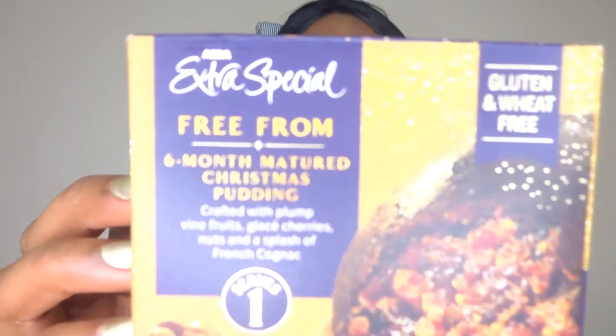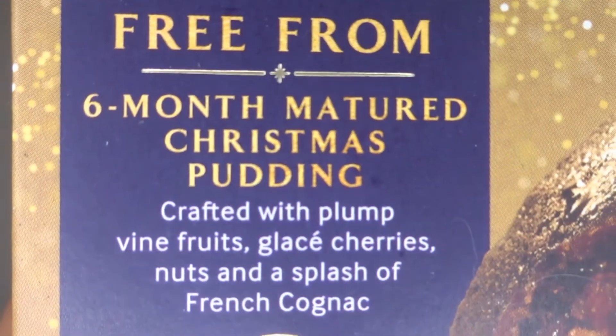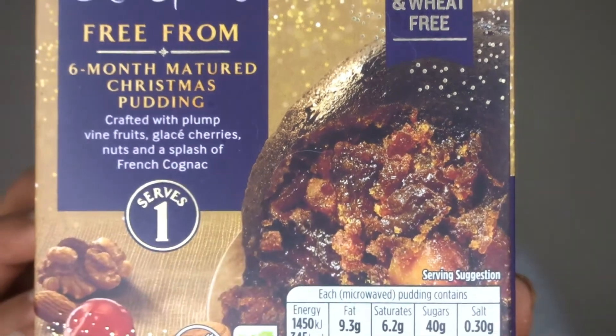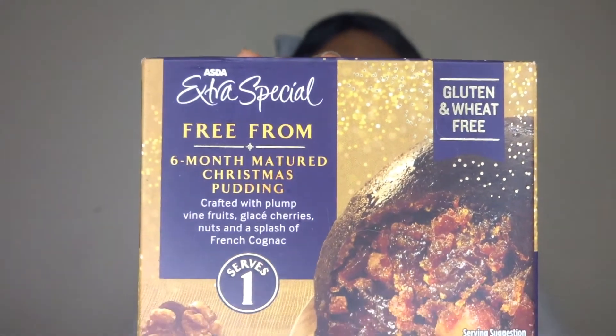If you are a Christmas pudding addict or haven't been Christmas puddinged out yet, I have another addition — the extra special free from Christmas pudding. This is great because it's been matured for six months. They've put a bit more care into the making of this one by maturing it a little bit longer for a great taste, and it comes in a tiny box. This is something you could bring to someone for Christmas day or maybe just as an individual snack.